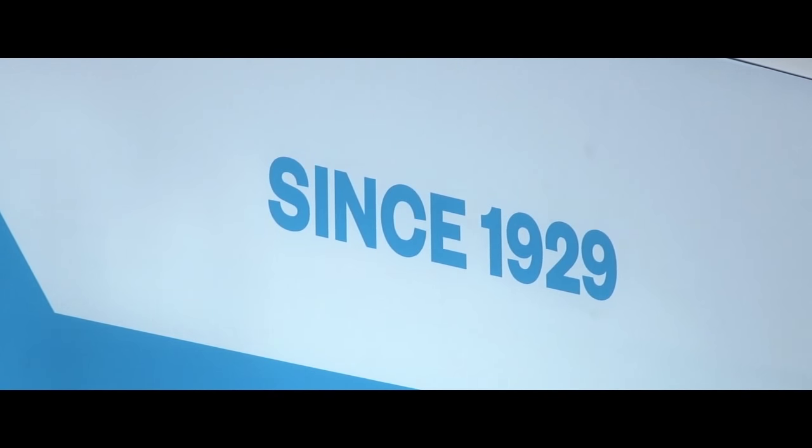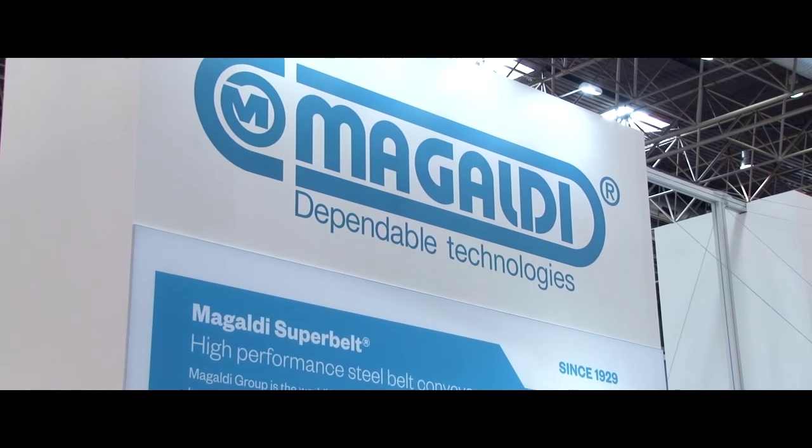Vagaldi has long roots. It started its activities in 1929. I'm the third generation. It's more than 85 years and I would say our mission is to provide dependable technologies.